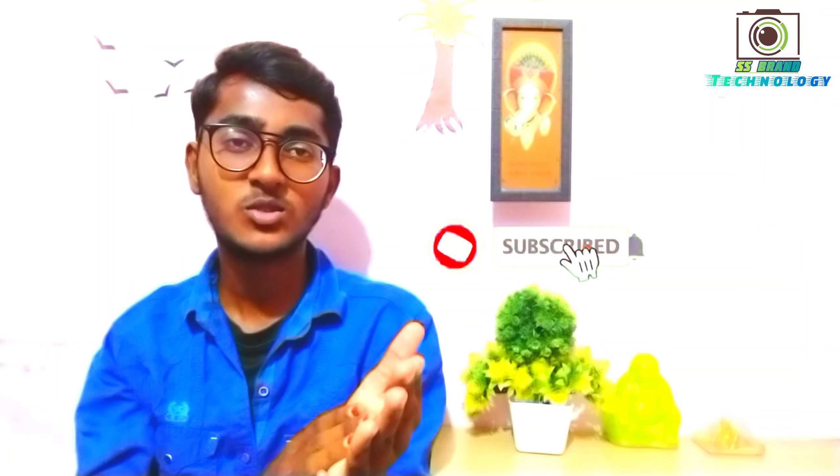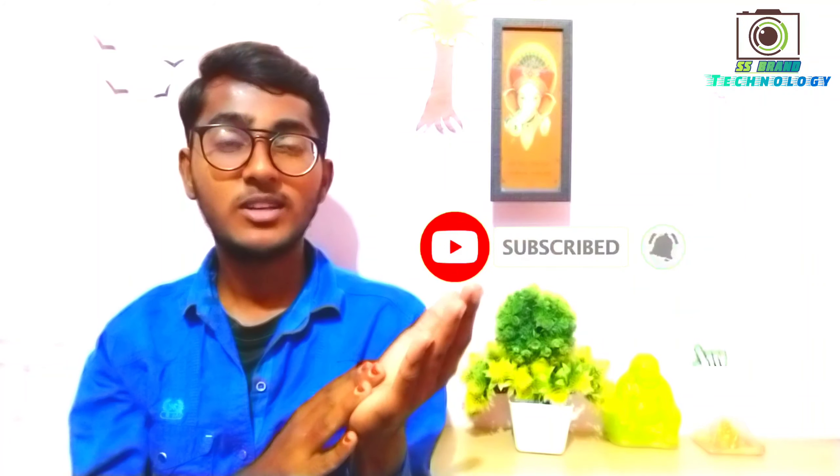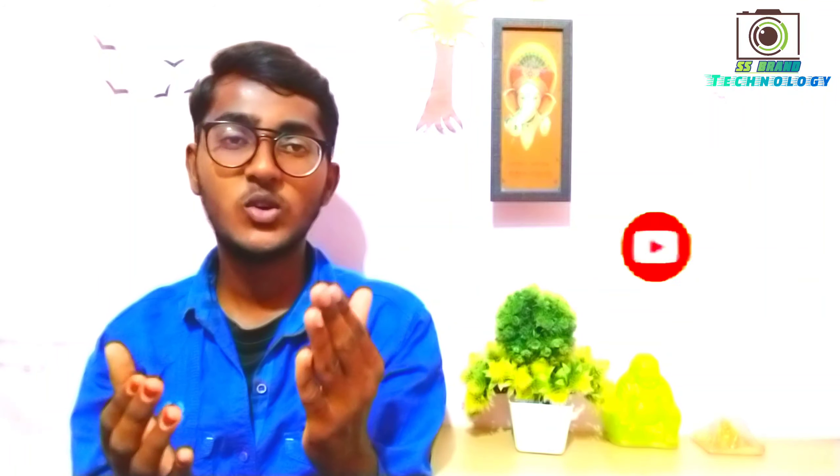If you guys like this video, please share it for more information. Please like and share it. Okay, thank you friends. This is Santhoshari signing off.